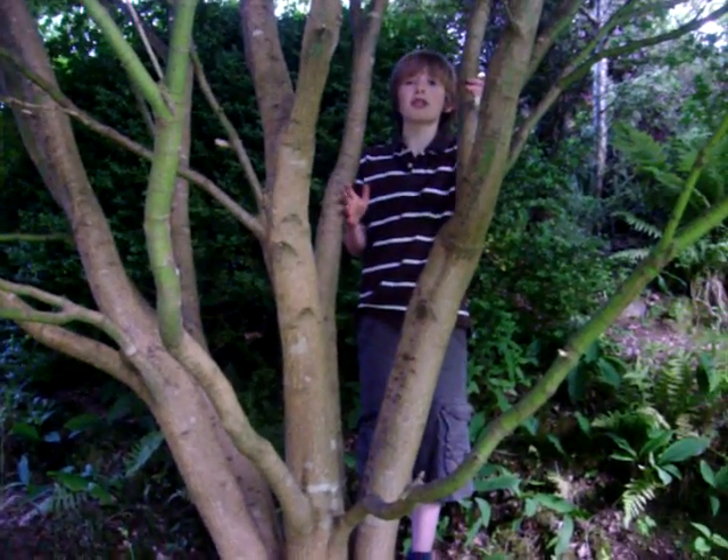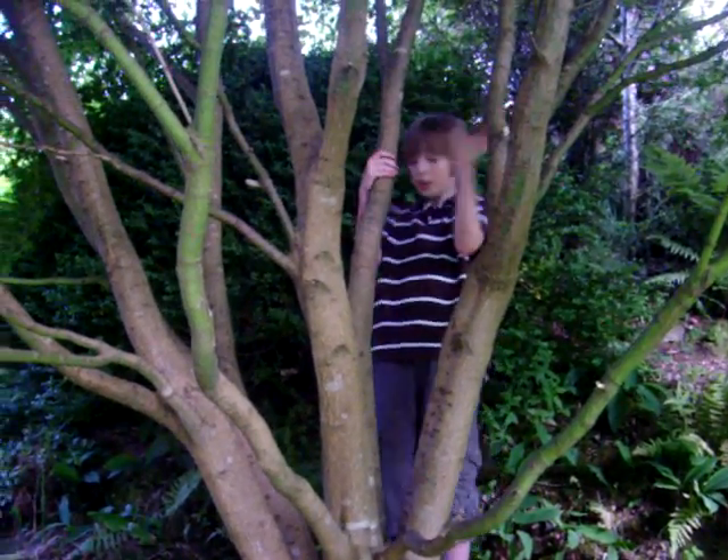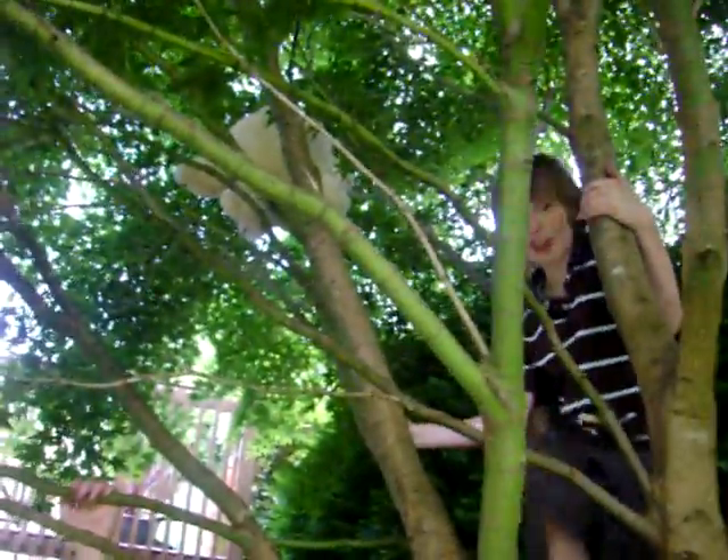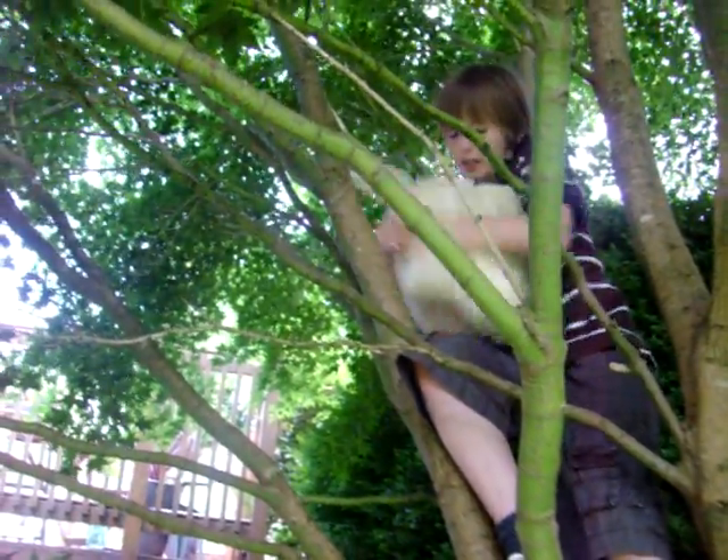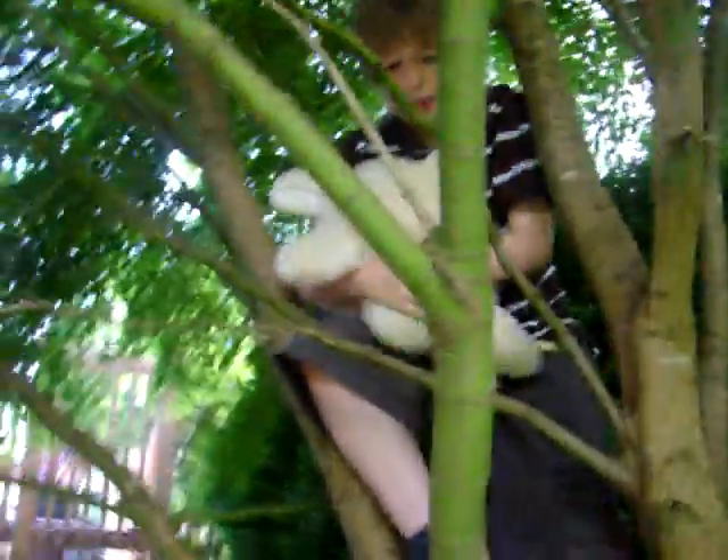Still in the back garden and we found our third creature. Up in this tree is a fluff board. Now it doesn't sound very scary but they are really, really dangerous.